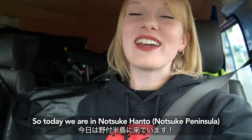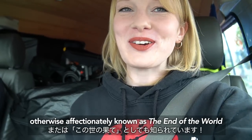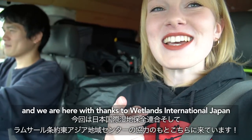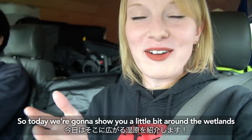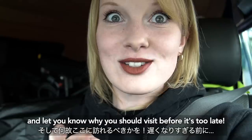Konnichiwa! Today we are in Notsuke Hantou, or Notsuke Peninsula, otherwise affectionately known as the end of the world. It is a site that is very unique to Hokkaido, and we are here with thanks to Wetlands International Japan and the Ramsar Regional Center East Asia. Today we are going to show you a little bit around the wetlands and let you know why you should visit before it's too late.